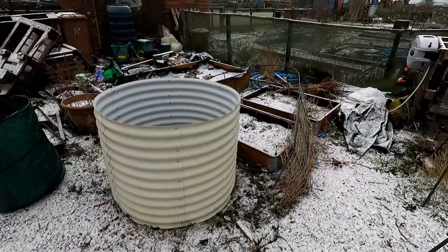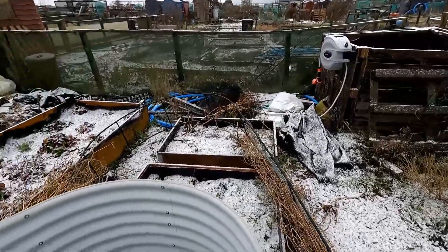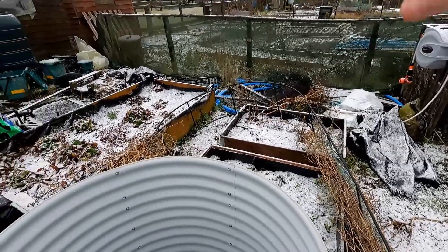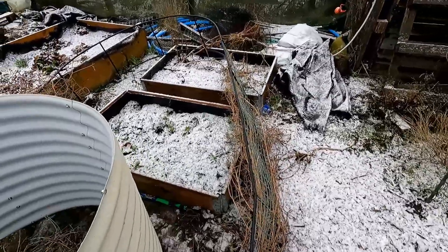So this is the area here that I'm talking about. Over to the right hand side, this is a big compost bin. And this is just a dumping ground at the back — every allotment's got one. There's bits of wood, bits of netting, bits of pipe, bits of stuff that I just need at different times but don't need all the time. It's just dumped there.